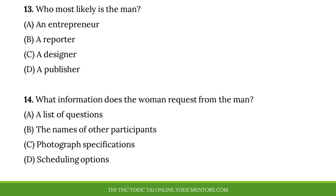Number thirteen, who most likely is the man? Number fourteen, what information does the woman request from the man?